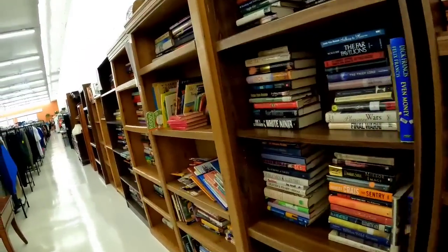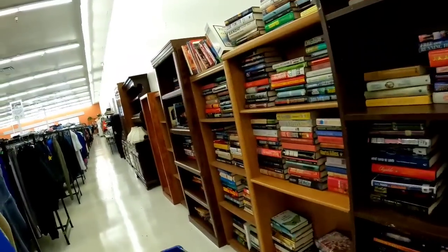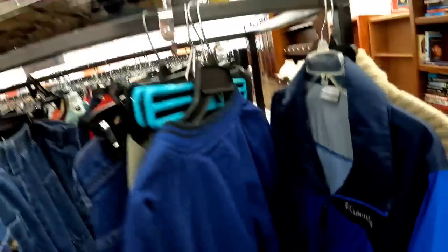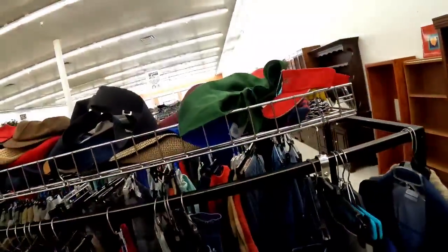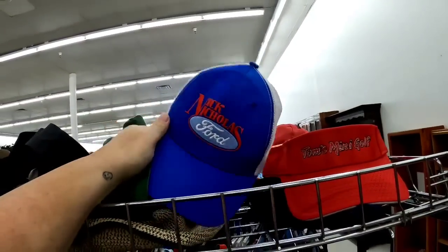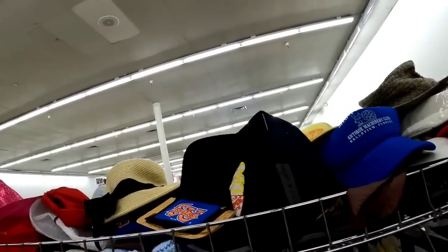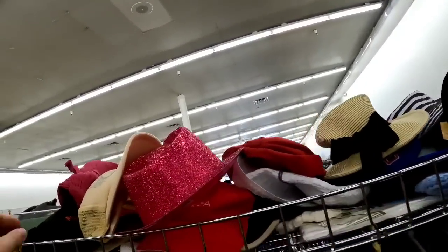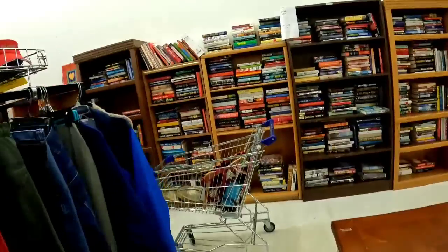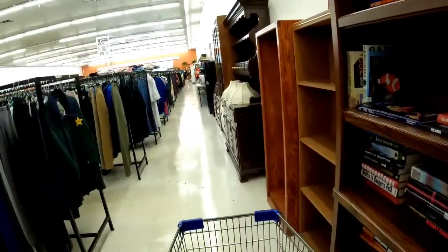Look at all of the books — I look but I don't know exactly what I'm looking for, just anything that looks different. We're going to check out this Columbia jacket — I believe their jackets are $4 though. And then there's Tom's Mini Golf and Nick Nicholas Ford — that is local to me. Always look through the hats because most thrift stores' hats are pretty cheap. But I didn't see any that really caught my eye. I love picking up hats — I am a fan of hats.